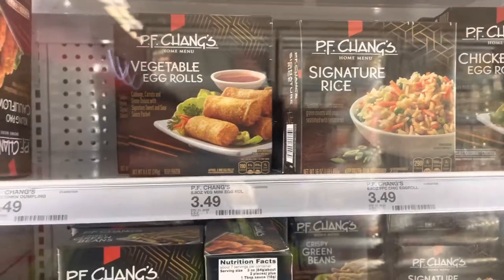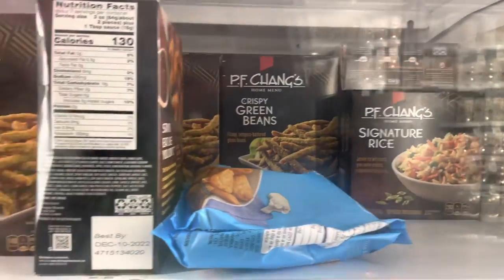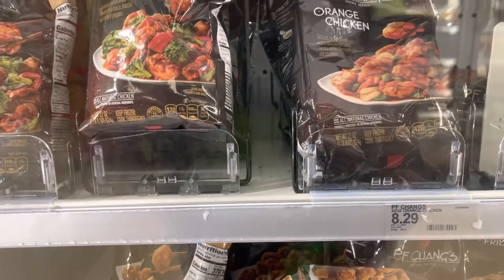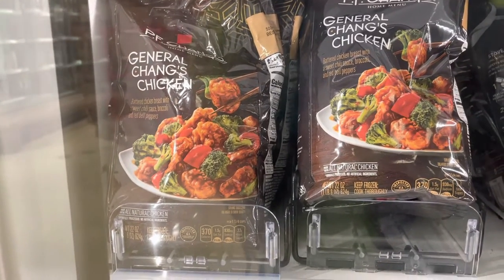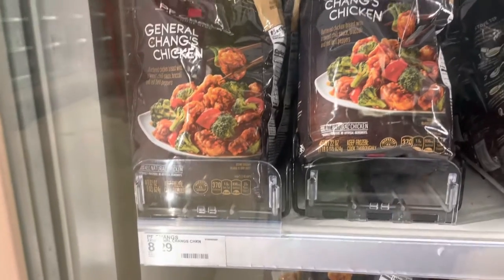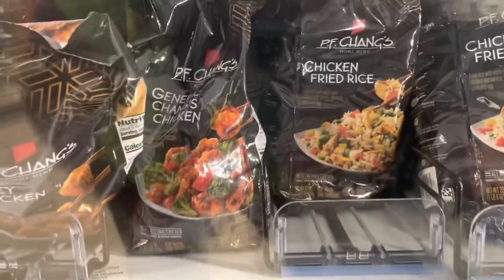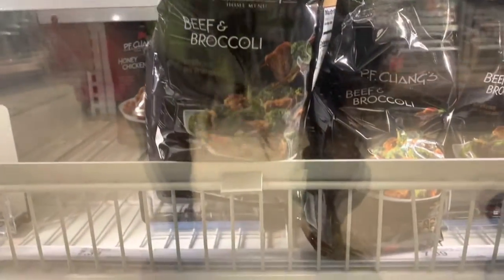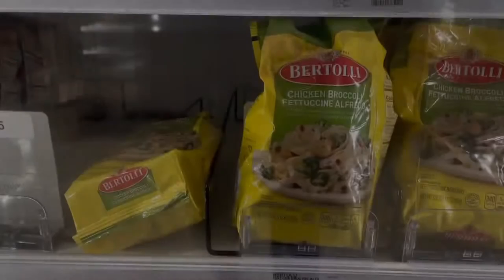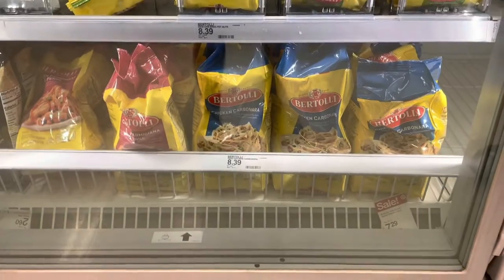They have the vegetable egg rolls, they have the signature rice, they have the orange chicken, they have beef — oh no, that's chicken, I'm sorry, general Tso's chicken. I'm going to get at least one of them. They also have the chicken fried rice, they have beef and broccoli. And then you have the Bartolli chicken as well.